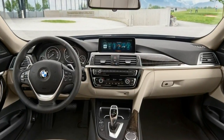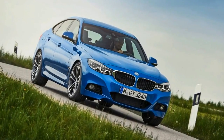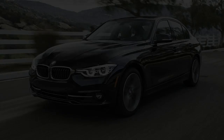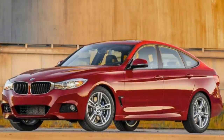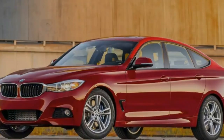The 3 Series is rear-wheel drive as standard, or you can get it with four-wheel drive in the xDrive models. They are understandably popular given the all-weather capability and they are still really fun and feel really pointy. However, we would definitely stick with rear-wheel drive because they are usefully cheaper and still really grippy.